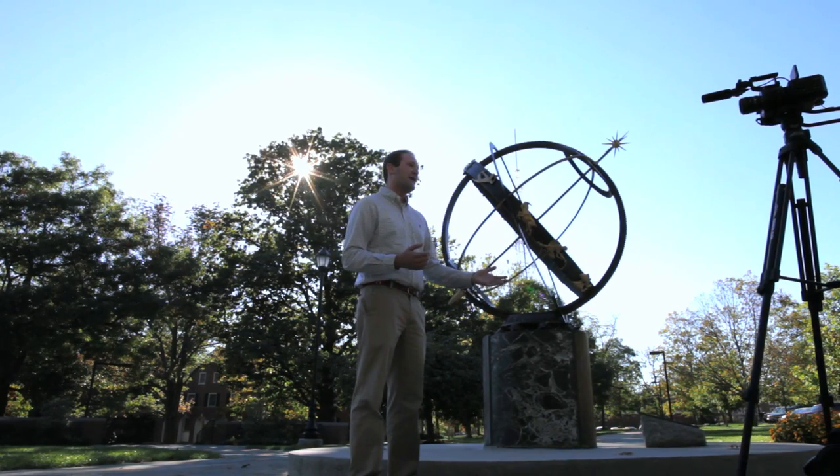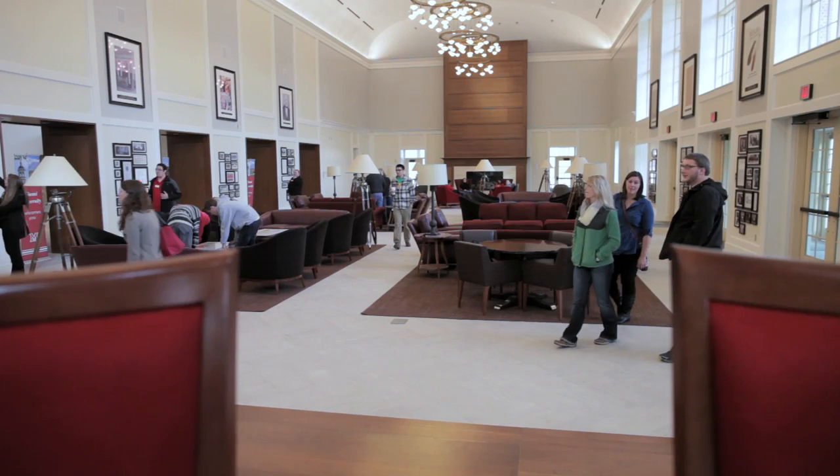How can you not be excited about the Armstrong Student Center opening? It allows students to experience everything the campus has to offer. This is new for Miami and for Miami's student body — a place on campus just for students, run by students for the students.